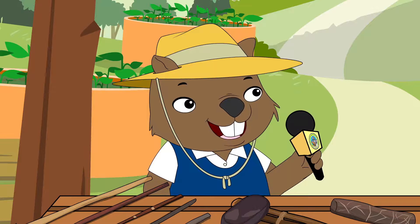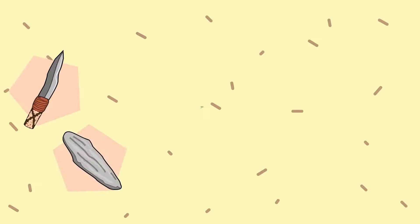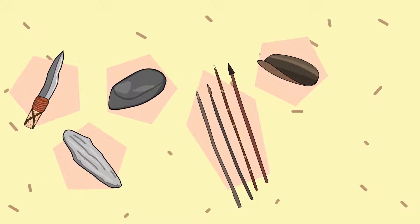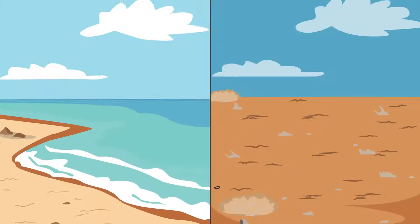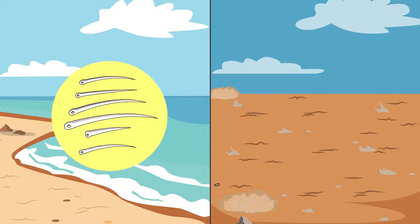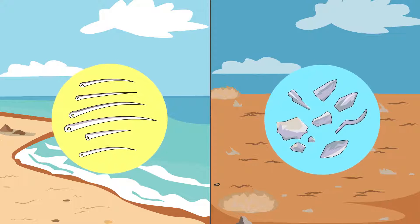Did all Aboriginal people use the same tools? Every mob had implements such as knives, scrapers, axe heads, spears, various vessels for eating and drinking, and digging sticks. But tools and implements varied depending on where people lived, because of the materials available. For example, coastal people used fish bone to tip their weapons, while people living inland used stone tips.